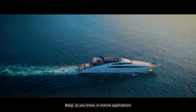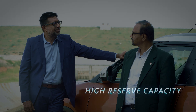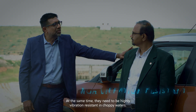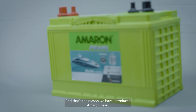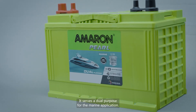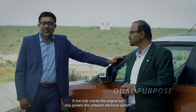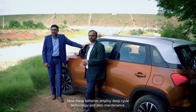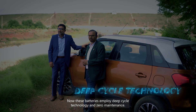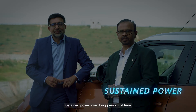In marine applications, batteries need to have high reserve capacity and be highly vibration resistant in choppy waters. That's the reason we introduced Ameron Pearl — it serves a dual purpose for marine applications: it not only cranks the engine but also powers the onboard electrical system. These batteries employ deep cycle technology and zero maintenance, specifically designed to provide sustained power over long periods of time.